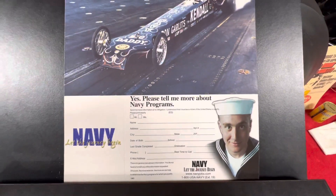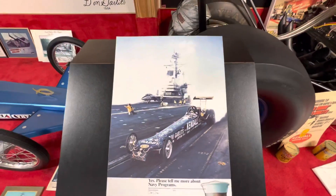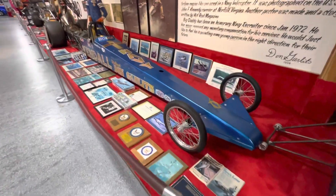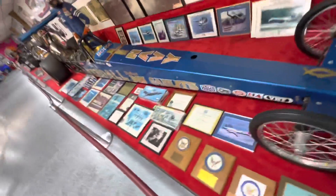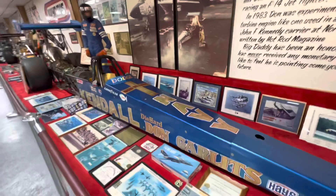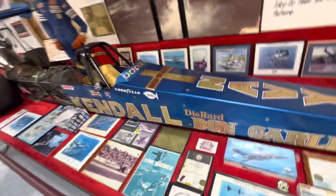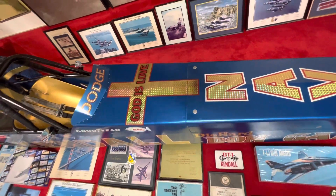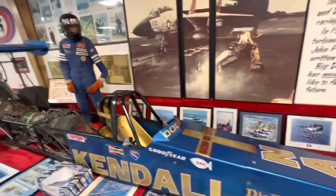Don always had a partnership with the Navy — sponsorship and whatnot. Here's one of the cars that they sponsored back in the day. Die Hard. And very important — he's a God-fearing man, which I like.